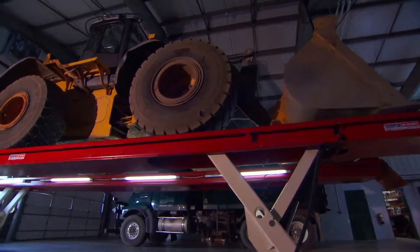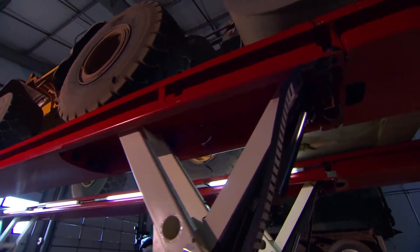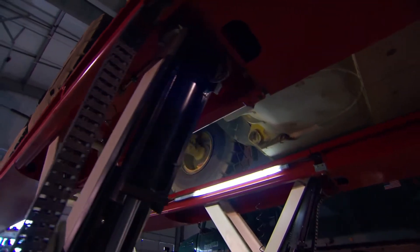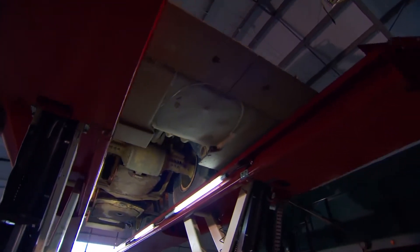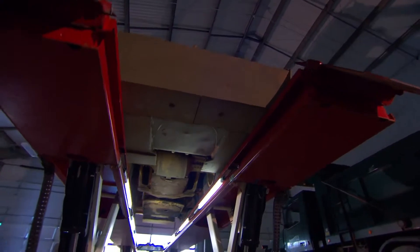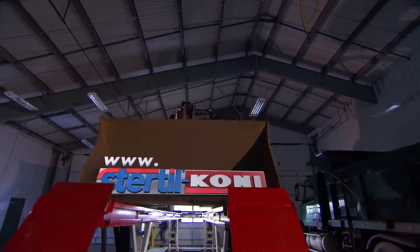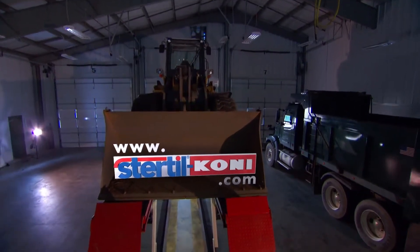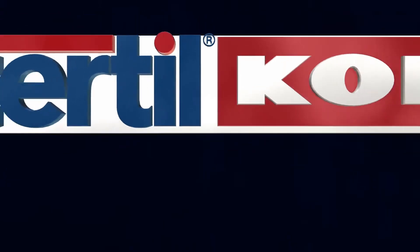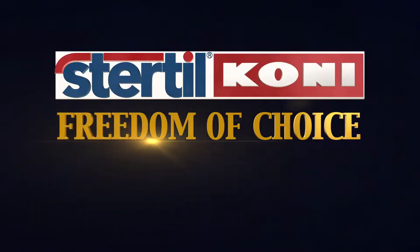So if you're looking for a truly unique platform lift with high capacity, lots of flexibility, cutting-edge performance, and impressive safety features, then Skylift is the heavy-duty platform vehicle lift for you. To learn more, contact us today at www.stertil-koni.com and discover for yourself the benefits of freedom of choice.